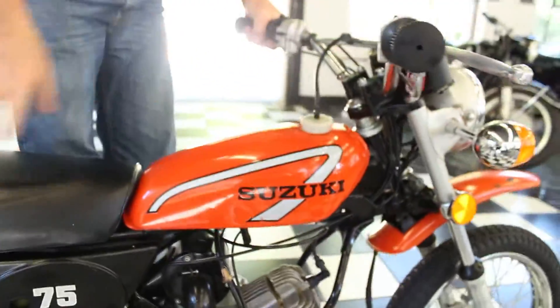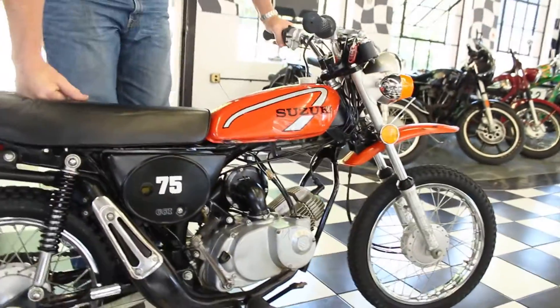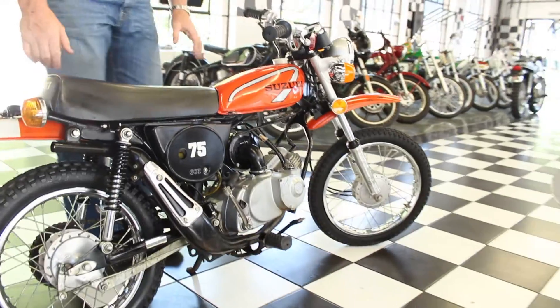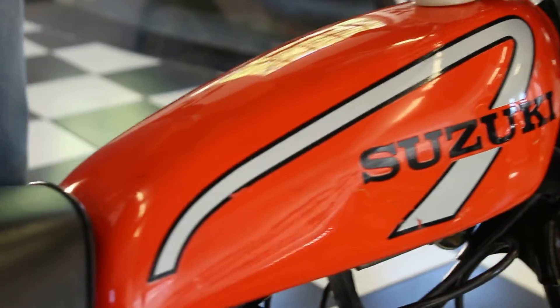Obviously a super tight bike — 900 miles. Only ridden on the street, in the field. Never taken really off-road riding. It explains the general condition of it. The paint on the tank is beautiful — it's got a couple of dings and a couple of little beauty marks, but that's an original 40-year-old paint job.